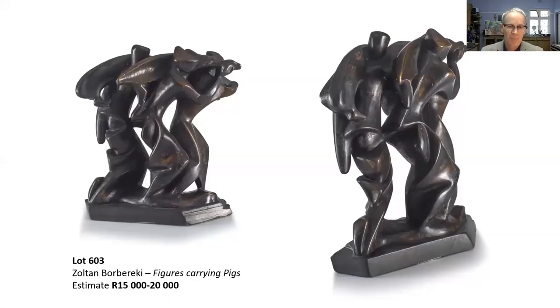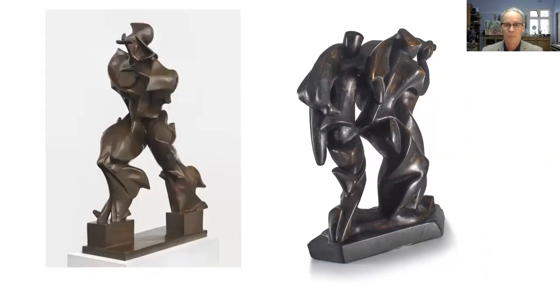This is the work I've been building up to — 'Figures Carrying Pigs.' It's a lovely bronze measuring 37 centimetres in height, with fantastic angulation and a beautiful treatment of drapery and figures. The highest level of stylization is reminiscent of Boccioni. We don't often get his bronzes, and he's an artist I think is largely undervalued. Here's a point of comparison between the Boccioni work and Borbereki's piece.